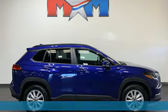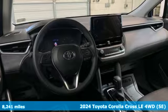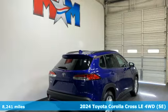Here's a 2024 Toyota Corolla Cross. For every crossroad, this is the perfect fit. And it comes with all the amenities you need.